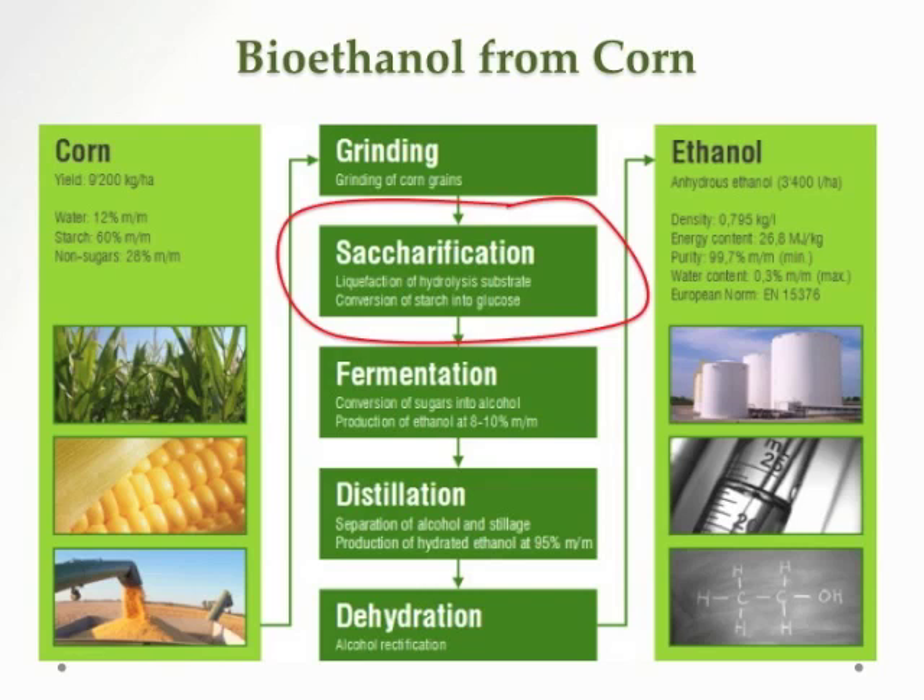Now to produce bioethanol — it's mostly produced in the U.S. from corn — there's a whole bunch of stages: grinding, turning, saccharification, fermentation, distillation, and dehydration. The big tricky step is going from starches, which is what's in corn, and turning that starch into glucose, into sugar. That's a difficult step. It takes enzymes in your body or in nature, and in an industrial process we need particular enzymes to do it. That's the tricky part of the process.